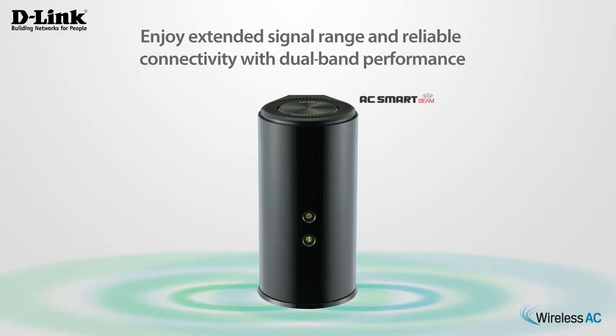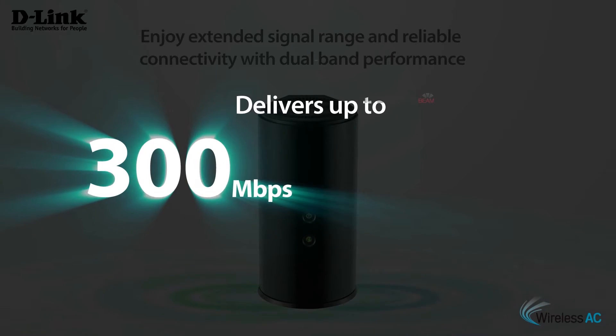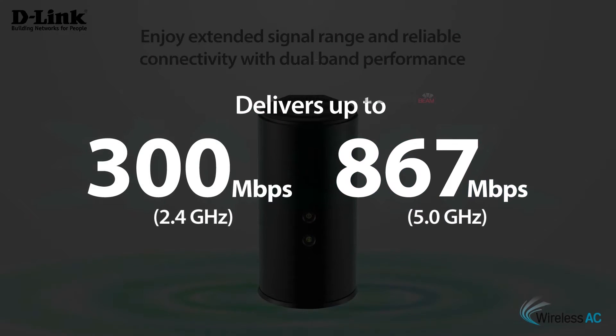Enjoy extended signal range and reliable connectivity with maximum dual band performance — up to 300 megabits per second on 2.4 GHz and 867 megabits per second on 5 GHz.